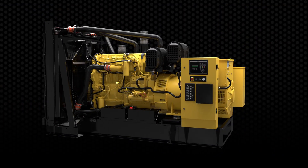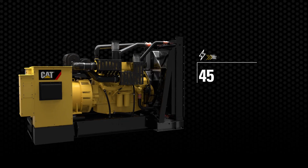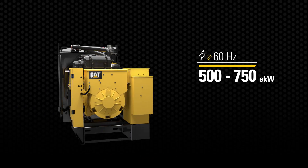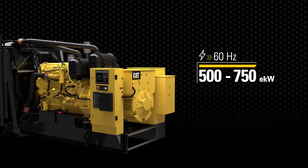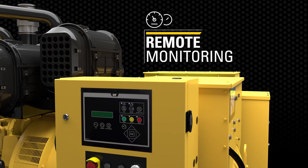Perfect for backup power applications where reliability and performance are mandatory. The C18 generator set now delivers power from 500 to 750 kilowatts, and its state-of-the-art control panel enables you to monitor performance from remote locations.